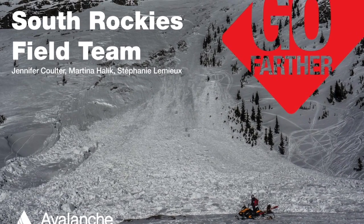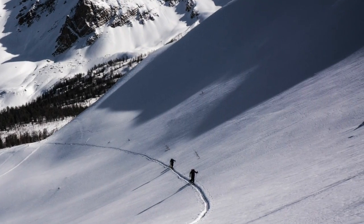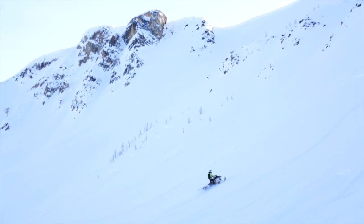Martina and Jen here with your conditions update from the South Rockies. Over the last few weeks we've had pretty low avalanche hazard, allowing us to push into committing avalanche terrain with minimal concerns.